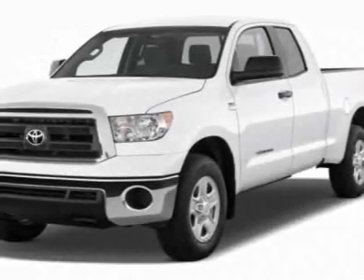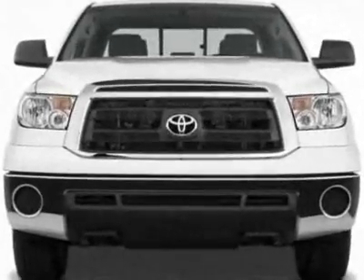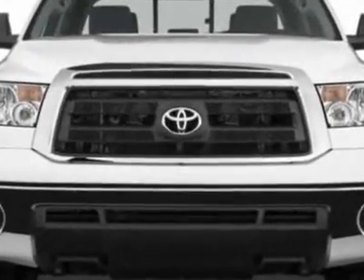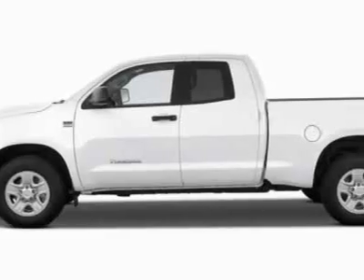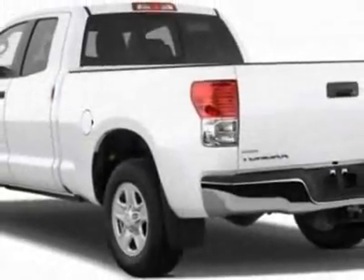Take a look at this new 2011 Toyota Tundra two-wheel drive truck. For your protection, this vehicle has a full factory warranty. This vehicle gets 15 miles per gallon in the city and 20 on the highway.